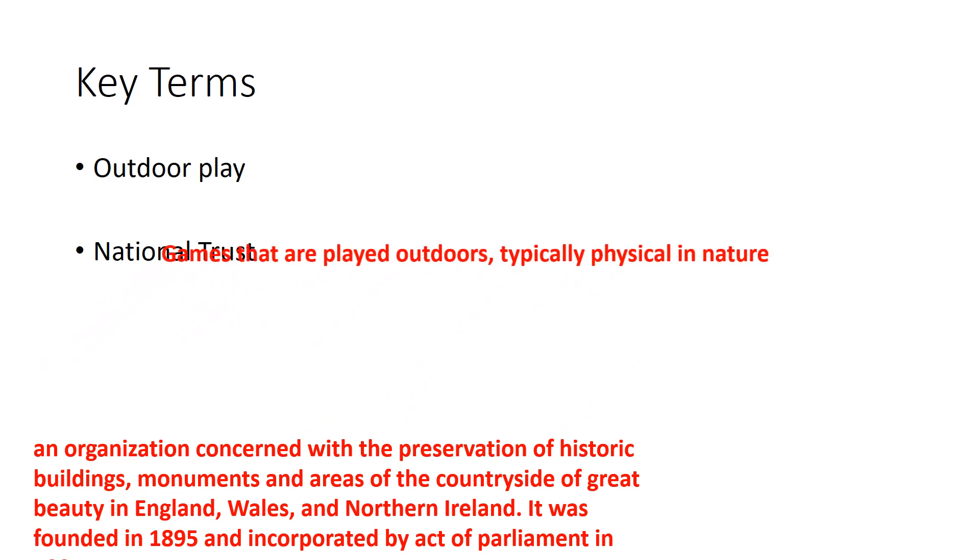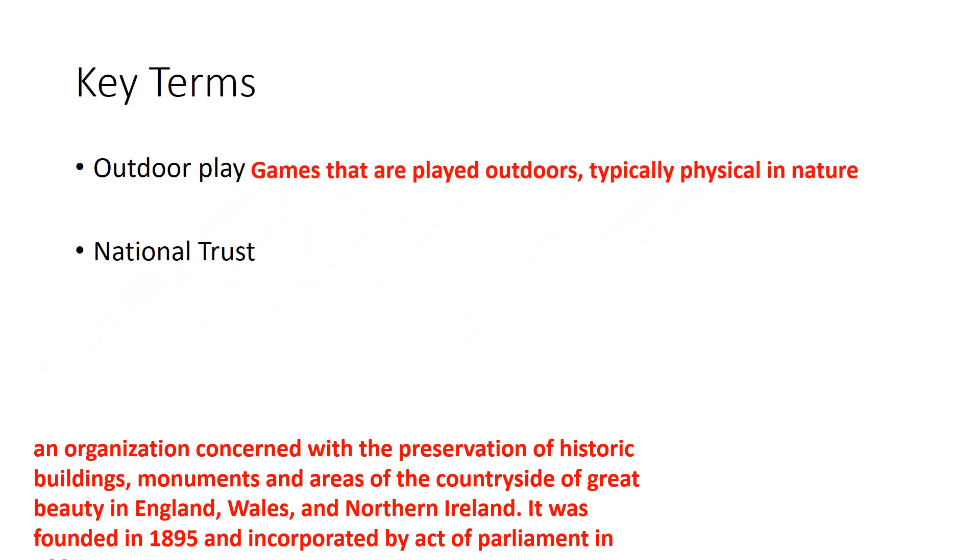Key words: outdoor play is pretty simple. It's games that are played outdoors, typically physical in nature — tag, football, cricket. Any of these would classify as outdoor play.